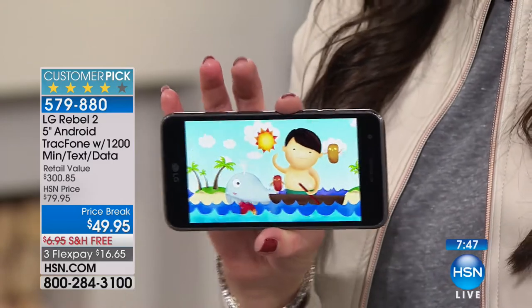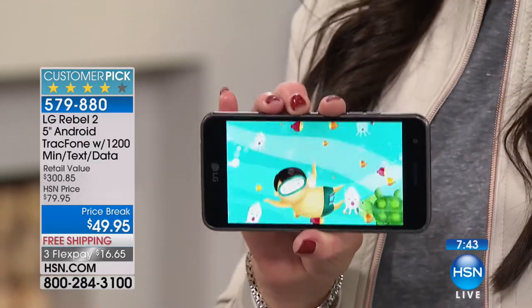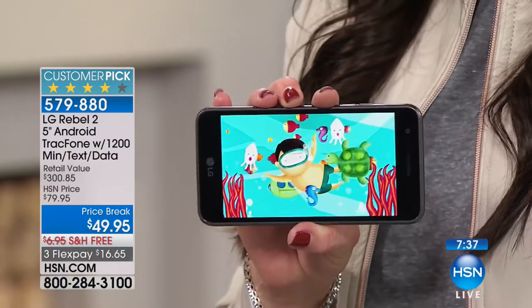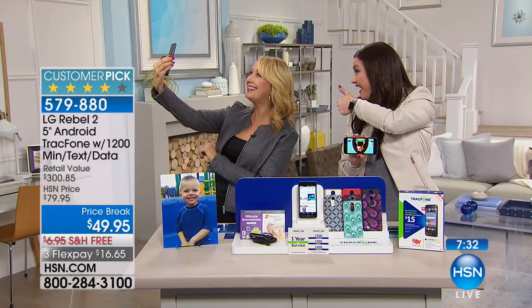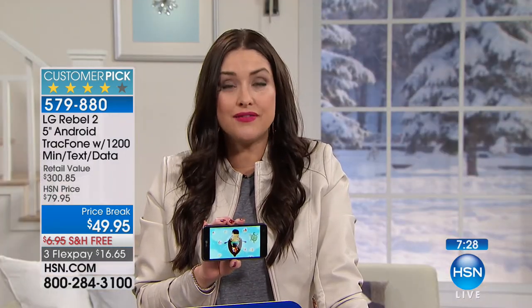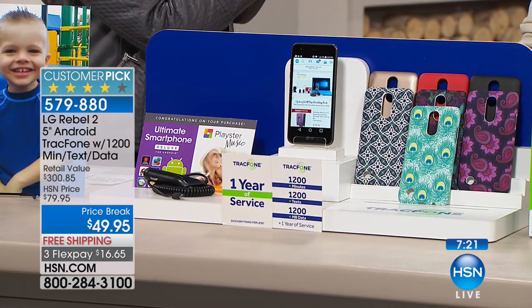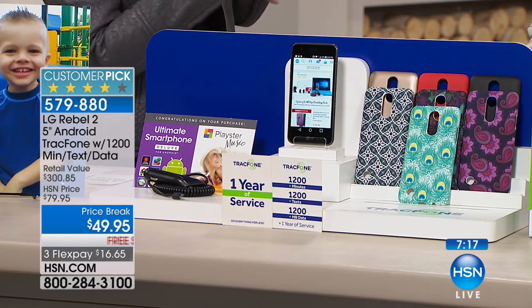$49.95 for your state-of-the-art LG Rebel 2 smartphone plus a year's worth of service, with no contract, with no credit check. Then what do you pay for a case? We include that. And the car charger is included too. Everything you need right out of the box. It's a great way for you to say: I'm tired of my cell phone being one of the most expensive bills I have in my house — it's like another utility.